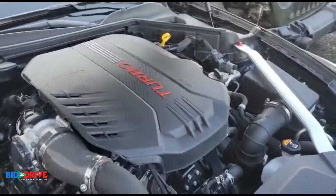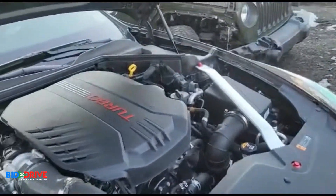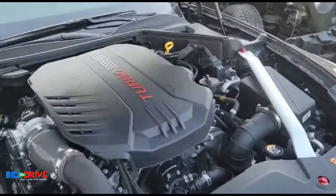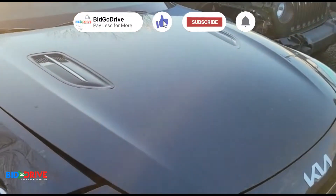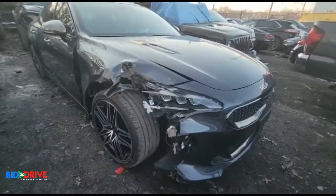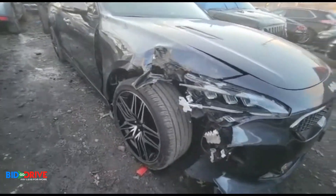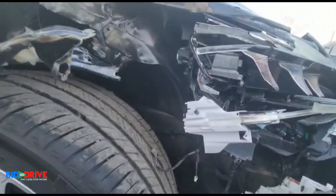Super clean. I think it has under 3,000 miles. You don't need the radiator or condenser. Really nice, nice builder. Damage is isolated to the right front corner — the front bumper assembly, right front headlight assembly, right front fender. The suspension looks like it's in place.